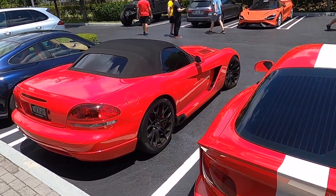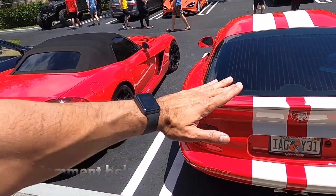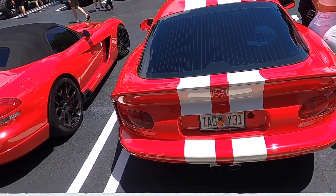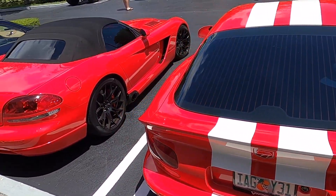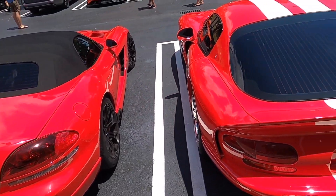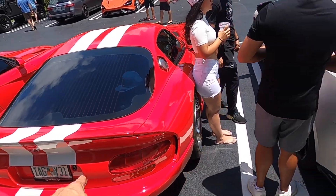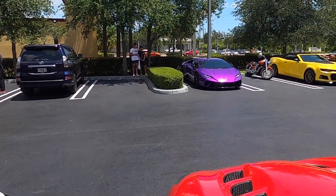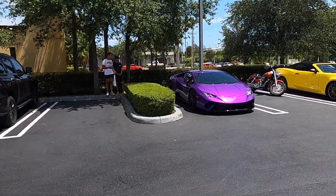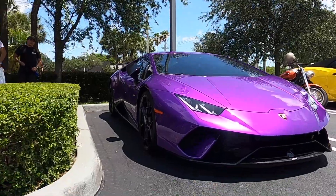These beautiful Vipers right here — between these two, which one would you guys take? I'm a big fan of this one because I like that ducktail — the GTS versus the SRT10. And this red Huracan with the white lines and look at the stance on it — this thing looks so sick from afar, it just looks mean.